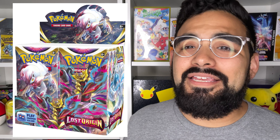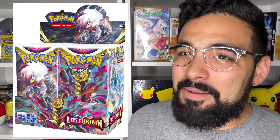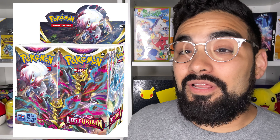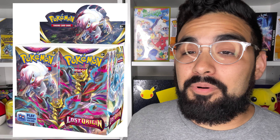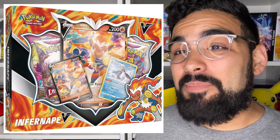They also showed the booster box, which looks really cool with the Hisuian Zoroark up at the top. I will probably try to grab a booster box. This set isn't like amazing in my opinion, but there's still a lot of cards I really like, especially Giratina, so I will probably end up getting a booster box as well.